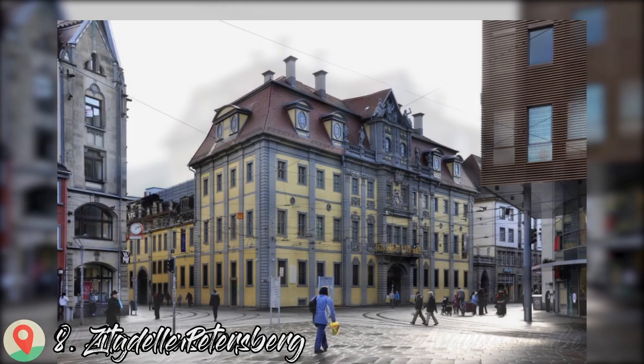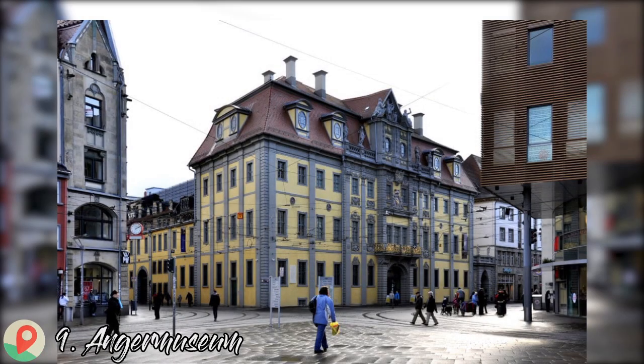Number 9: Anger Museum. Erfurt's art museum is one of the city's most beautiful buildings, an ornate early 18th-century facility at the central Anger Square. The museum has an extensive collection of fine arts and applied arts from the Middle Ages to the present day.